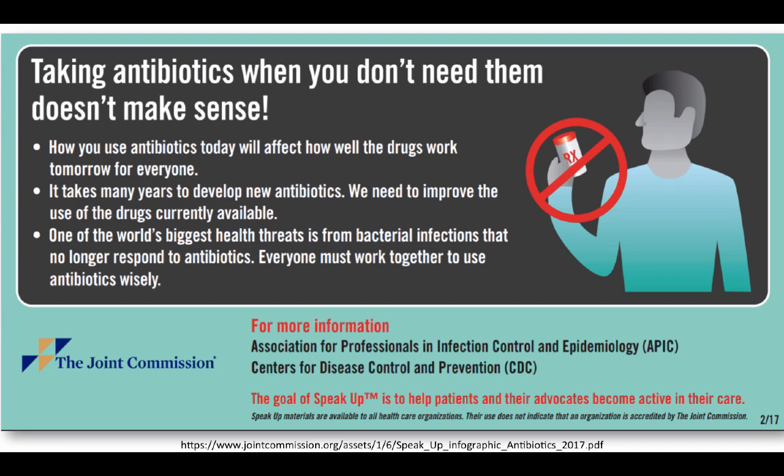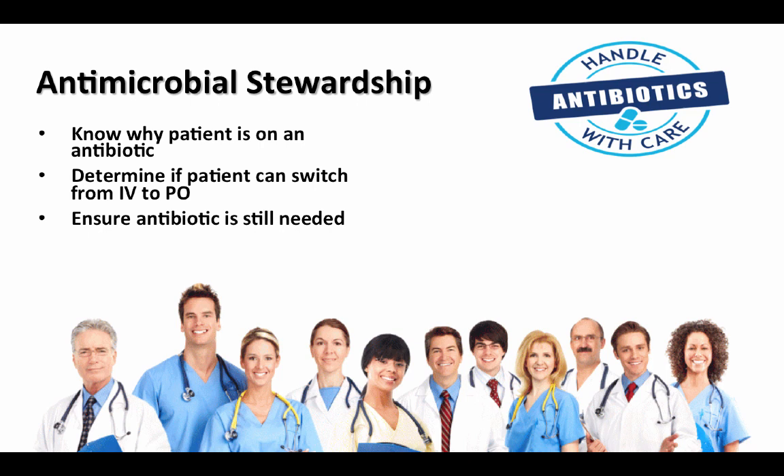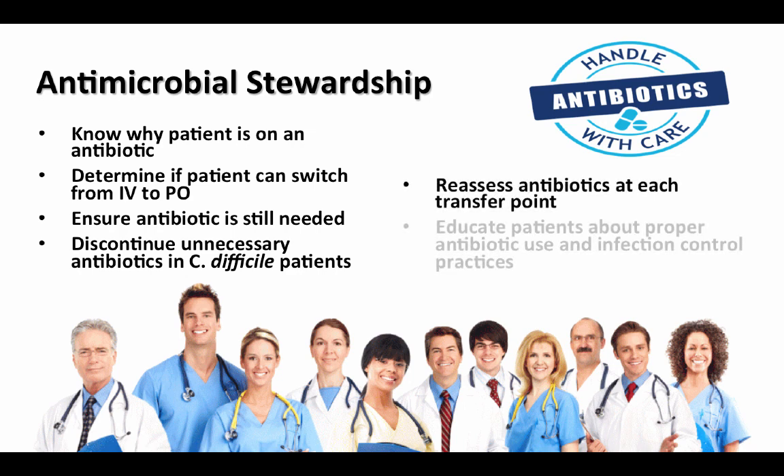Remind patients that taking antibiotics when we don't need to doesn't make sense, and how we use antibiotics today is going to impact how well antibiotics work in the future. It takes years to develop new antibiotics, so we need to work well with the ones we currently have available. One of the world's biggest health threats right now is from these superbugs — bacterial infections that no longer respond to available antibiotics. Our role as antibiotic stewards is to know why the patient is on an antibiotic, determine if the patient can switch from an IV to an oral antibiotic, ensure that the antibiotic is still needed, discontinue unnecessary antibiotics in C. diff patients, reassess antibiotics at each transfer point, and educate patients about proper antibiotic use and infection control practices like washing their hands.